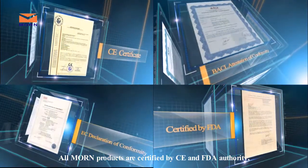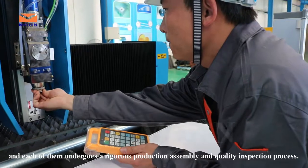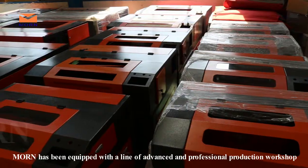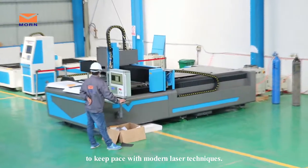All Maun products are certified by CE and FDA authority, and each of them undergoes a rigorous production assembly and quality inspection process. Maun has been equipped with a line of advanced and professional production workshops to keep pace with modern laser techniques.